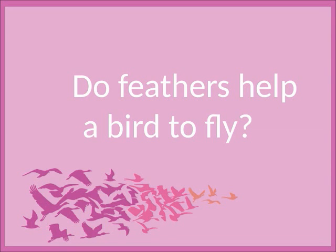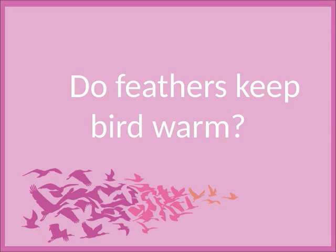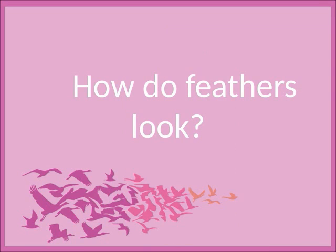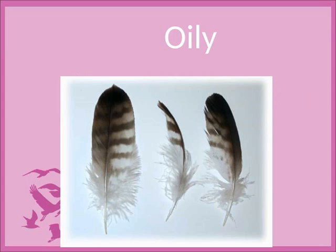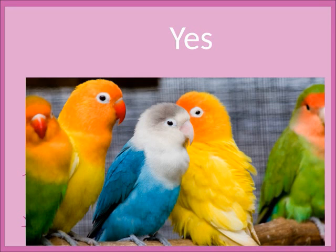Do feathers help a bird to fly? Yes. Do feathers keep a bird warm? Yes. How do feathers look? Oily. Are birds colorful? Yes.